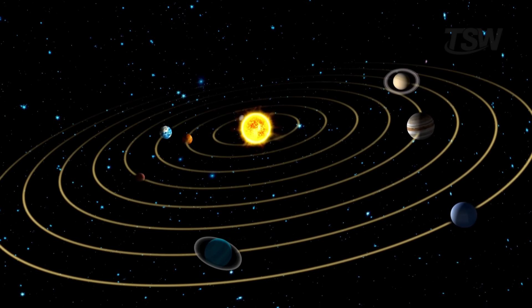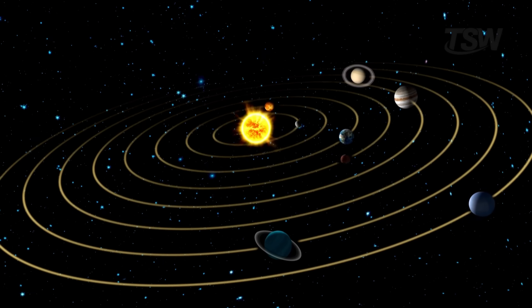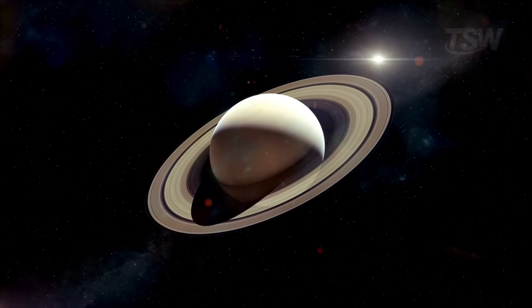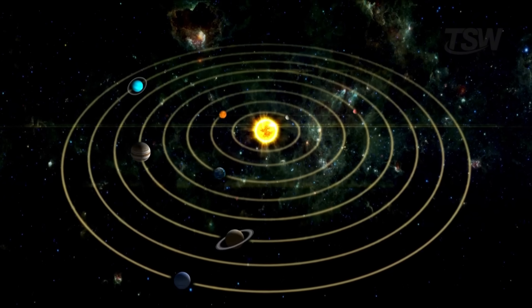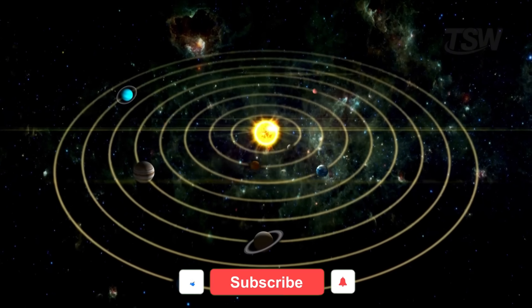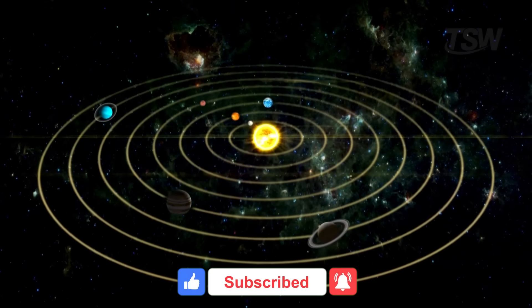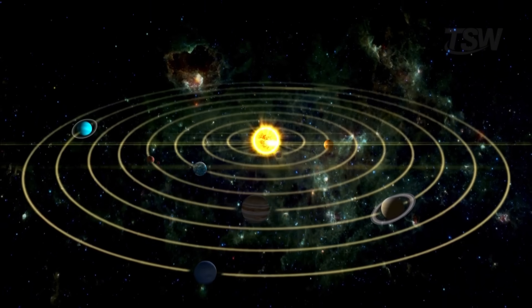But what looks like a synchronized dance is actually a race with completely different speeds and durations. Some finish the journey in a few months, while others take more than two centuries to complete a single lap. Today we're going to find out how long each planet takes to orbit the sun, the length of their days, and the speed at which they travel through space. And get ready — the numbers are so extreme they challenge our imagination.